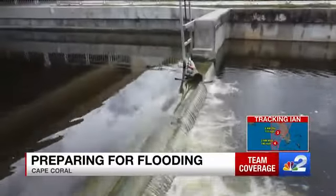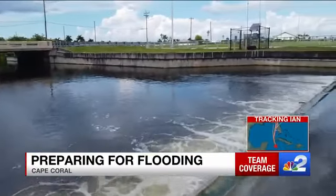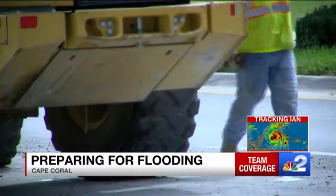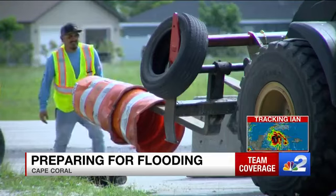That's why today crews lowered the city's weirs, making more room in freshwater canals for stormwater. Meanwhile, the city also cleaned up project sites, picking up barricades and cones before the storm's heavy winds do.